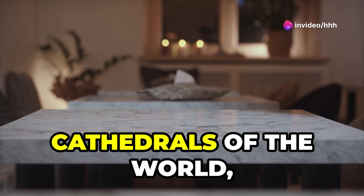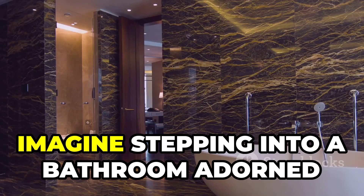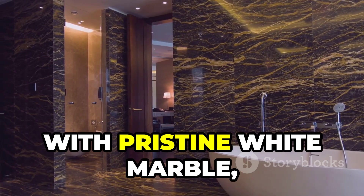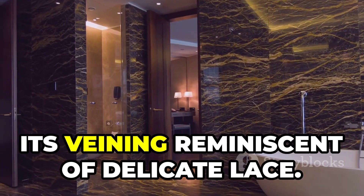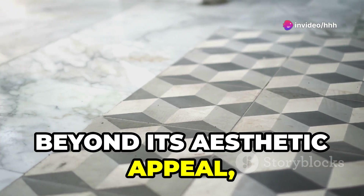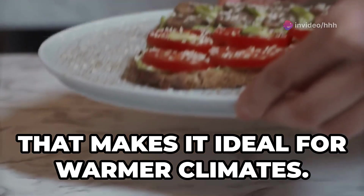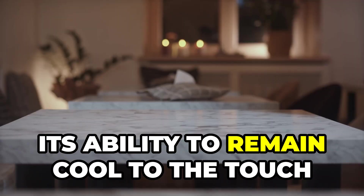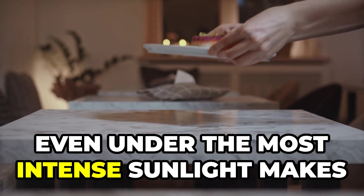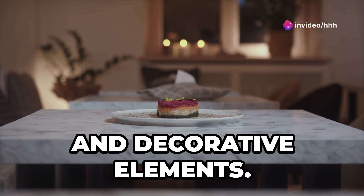For centuries, marble has graced the palaces and cathedrals of the world, a testament to its enduring allure. Imagine stepping into a bathroom adorned with pristine white marble, its veining reminiscent of delicate lace. Beyond its aesthetic appeal, marble possesses a captivating coolness, making it ideal for warmer climates — a perfect choice for flooring, countertops, and decorative elements.